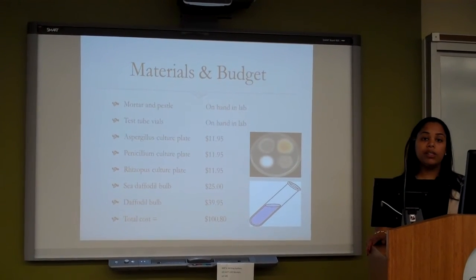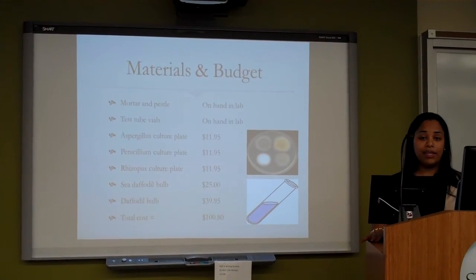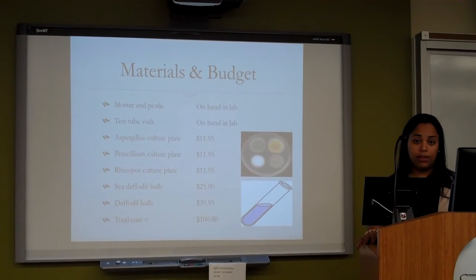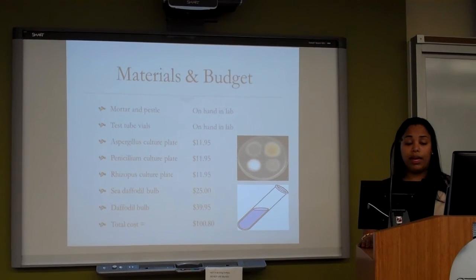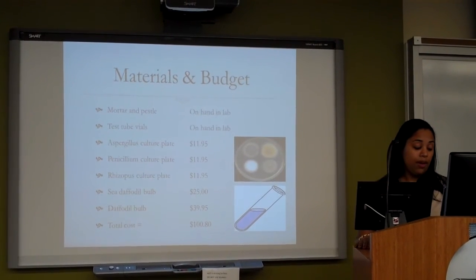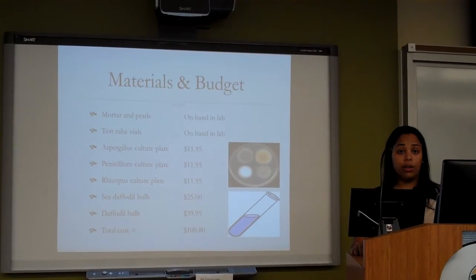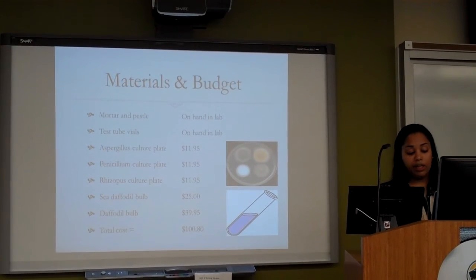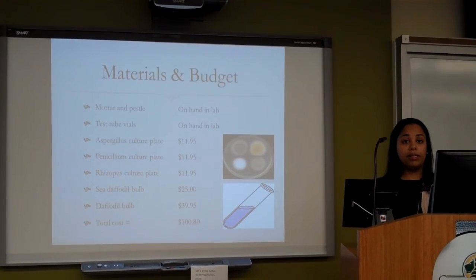The materials that I will be using for my study are a mortar and pestle, test tube vials, and culture plates containing Rhizopus, Penicillium, and Aspergillus, and a daffodil bulb. The total cost of my study is $100.80, which is under the $150 budget. The picture to the right is a culture plate containing Rhizopus, Aspergillus, and Penicillium.